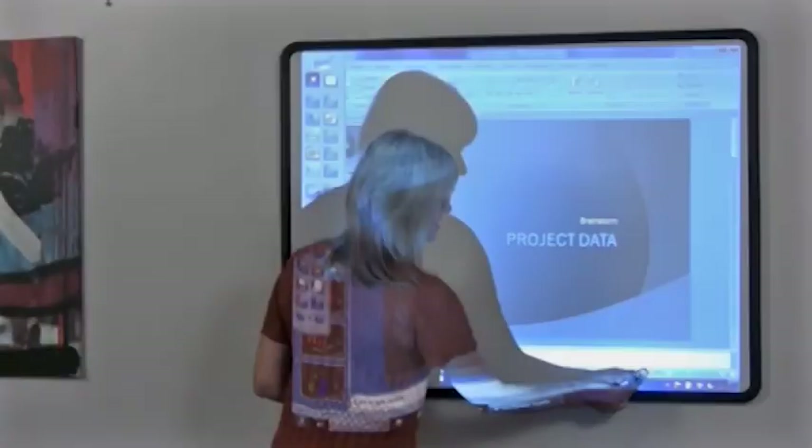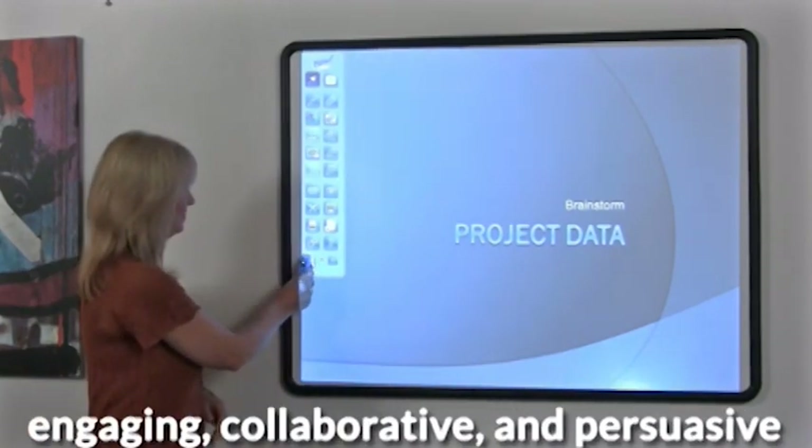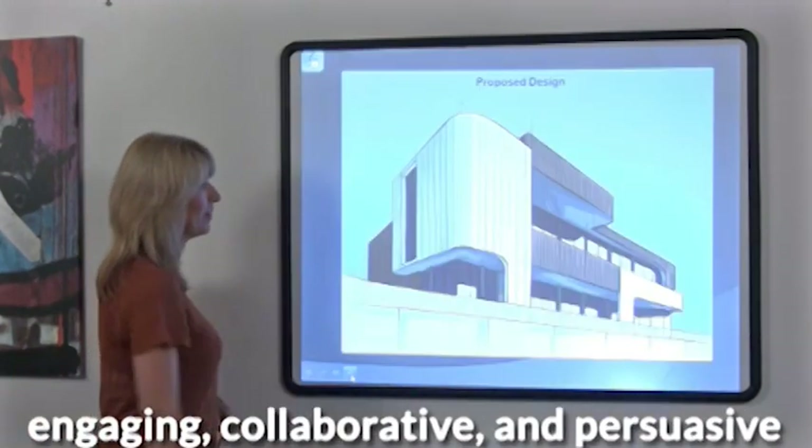With NowBoard, everyday presentations come to life, giving you the power to engage, collaborate, and persuade like never before.